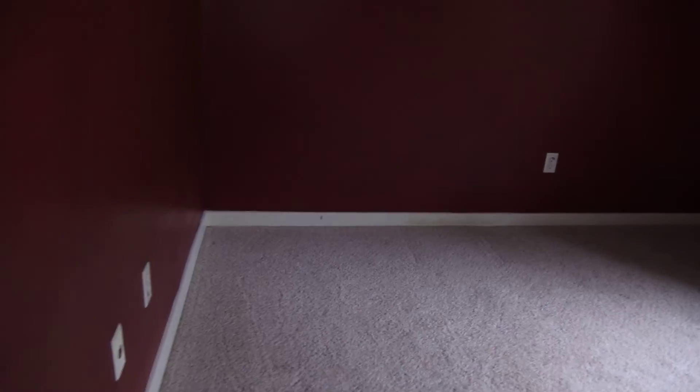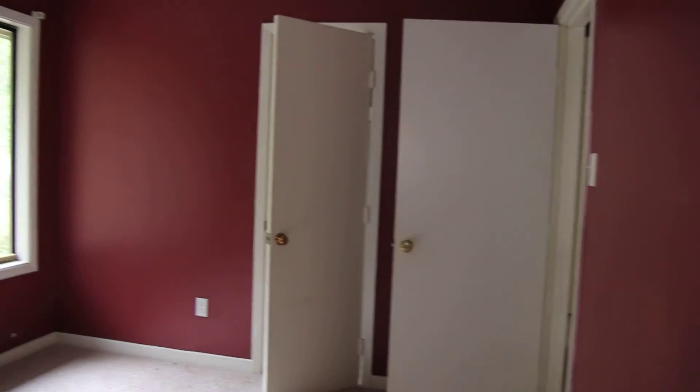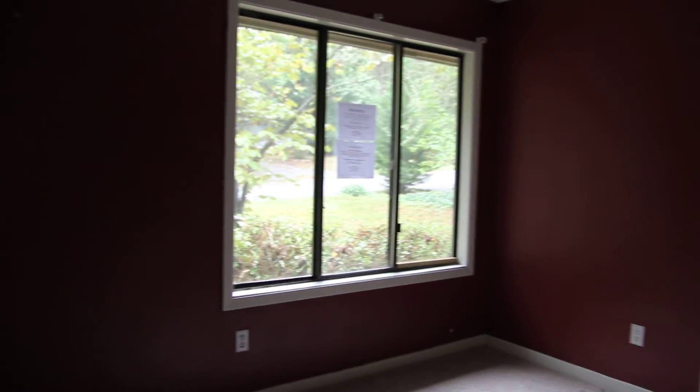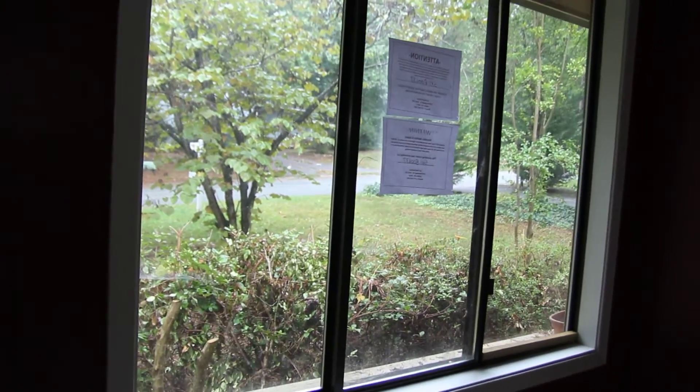One thing I really like about this home is that all three of the bedrooms are really good size. We don't have any tiny 10 by 10 bedrooms that are tough to utilize. All these bedrooms also have nice large windows and ample closet space.